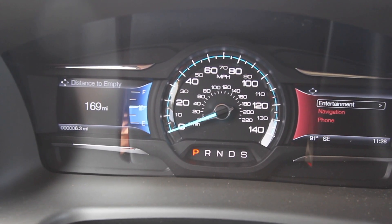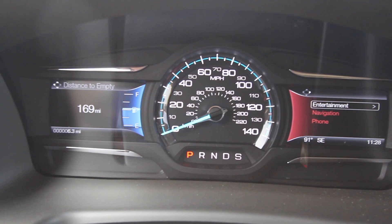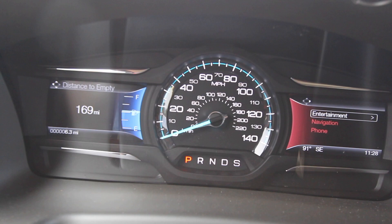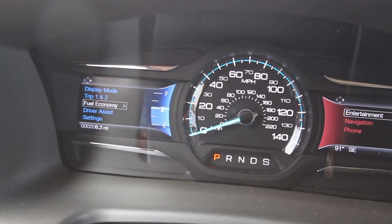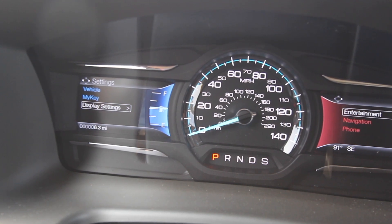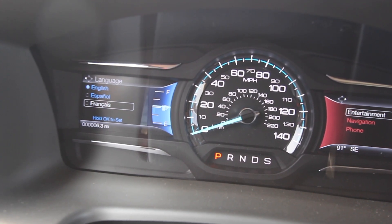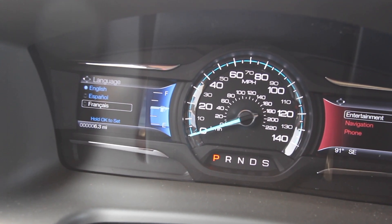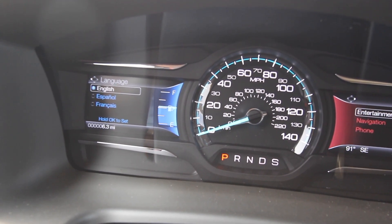With no further ado, let's take a look here at the left screen and go through some of the options. Let's see if we can find settings. There we go — going right down here: Language — English, Español, French. So that's the only options you have in here for language on the Ford Flex. So today, no Russian on the Ford Flex.